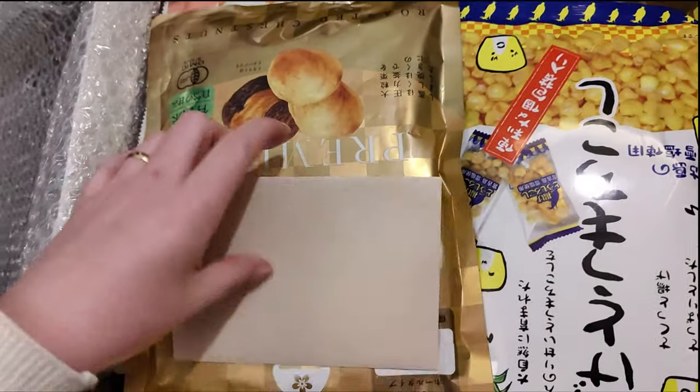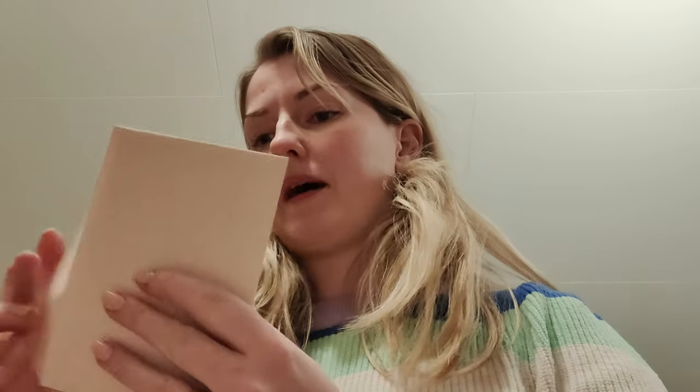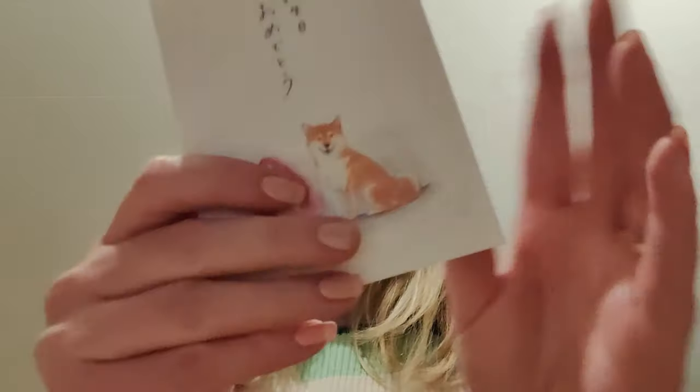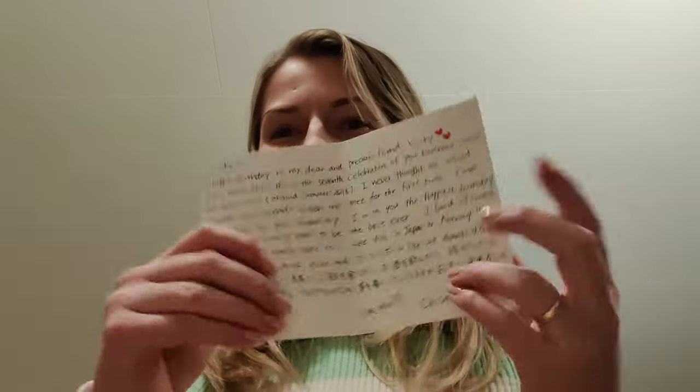Wow, look at all this! And I got a card — I'm gonna read it. So I just put the phone in the box. I'm gonna read it by myself; I'm not gonna share it with you unfortunately, but I'm gonna read this and then go back into the box.